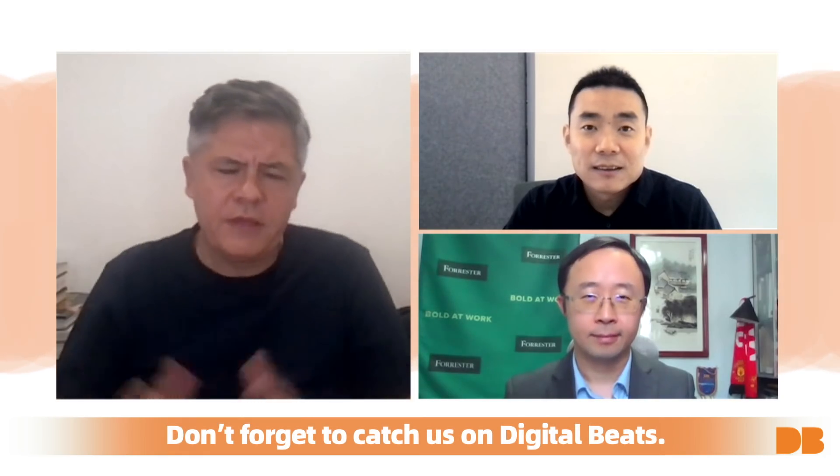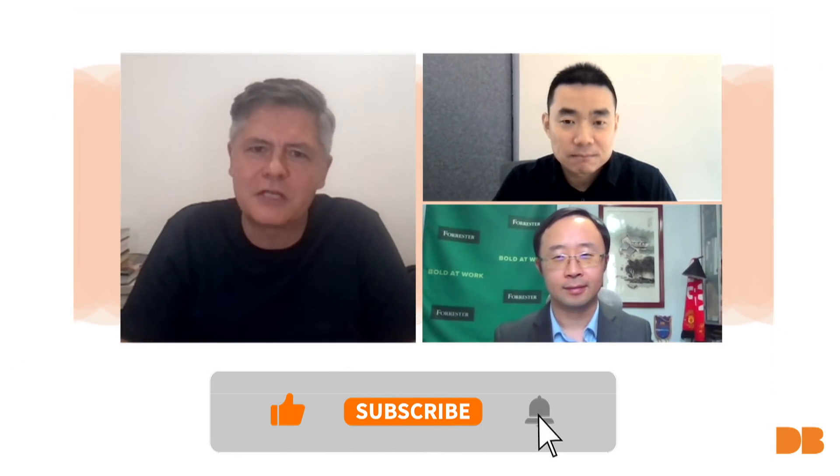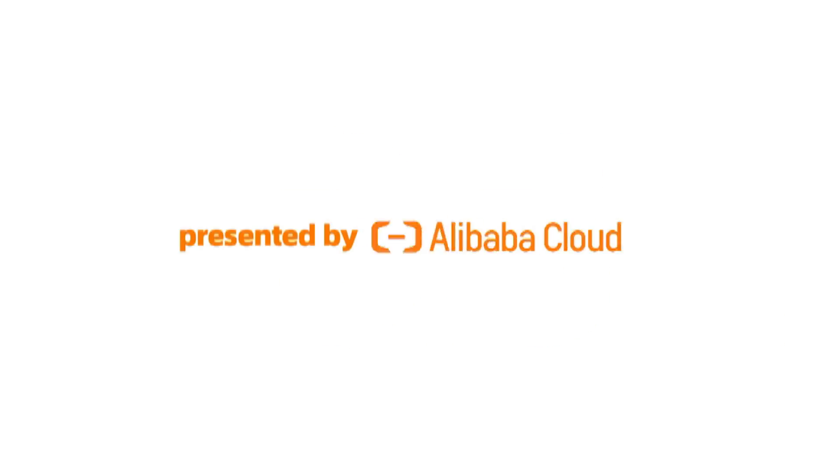Thank you, Feifei and Charlie, very much for your time today. It's been a really great discussion. Don't forget to catch the next episode of Digital Beats, where we'll discuss more trends in the cloud.